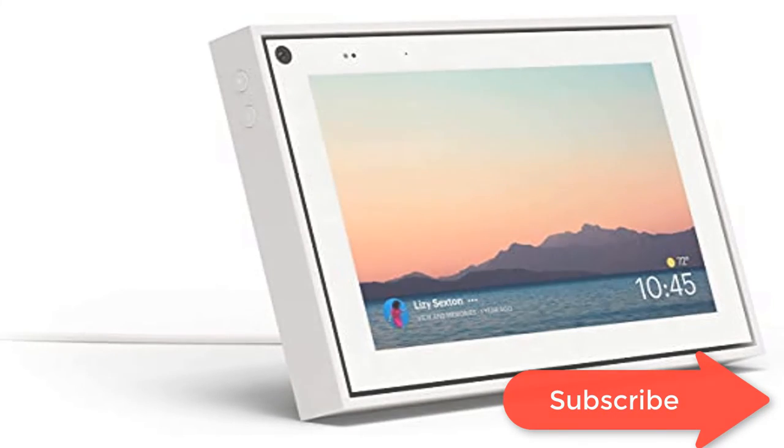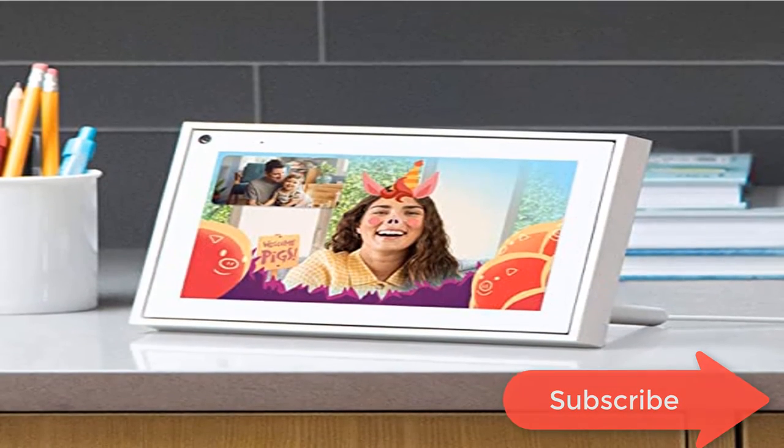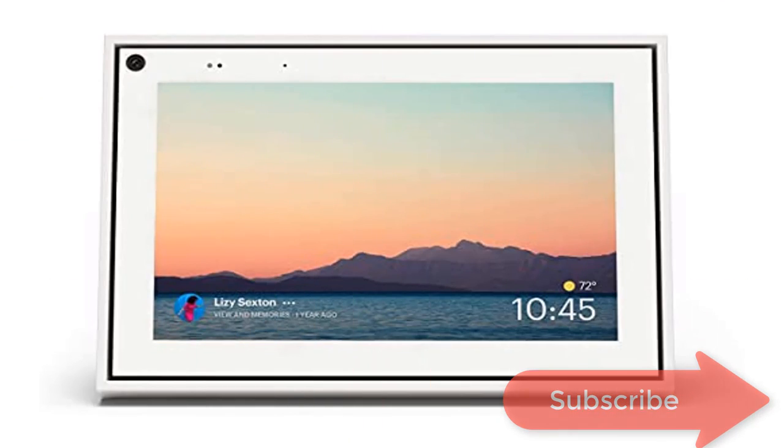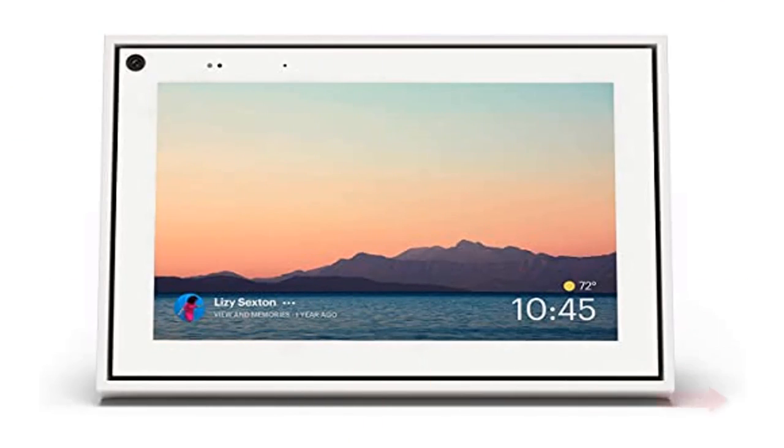Superframe — when you're not in a call, Portal Mini can display photos from Facebook, Instagram and your phone's camera roll, give you birthday reminders and show you when friends are available to connect.